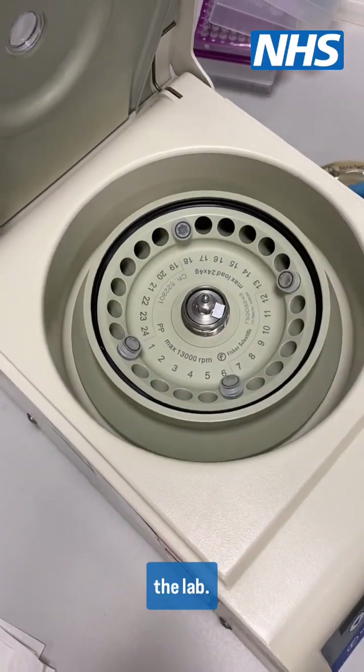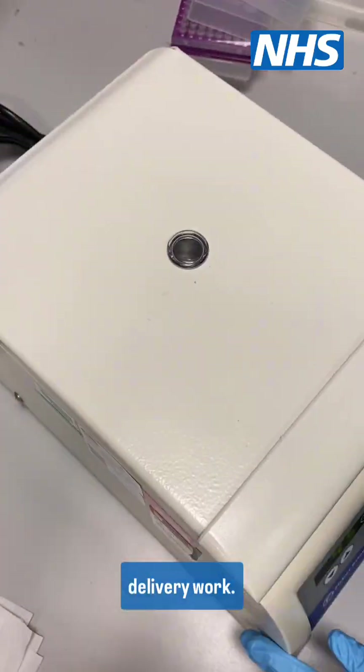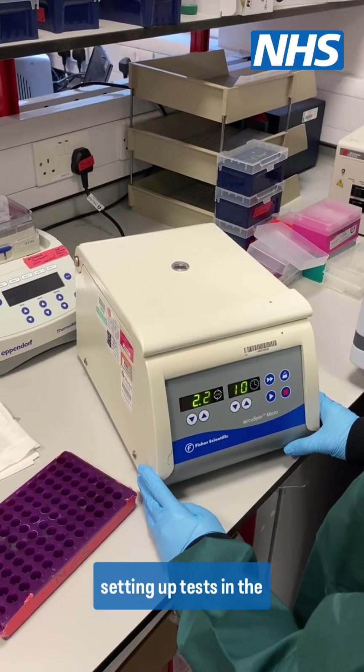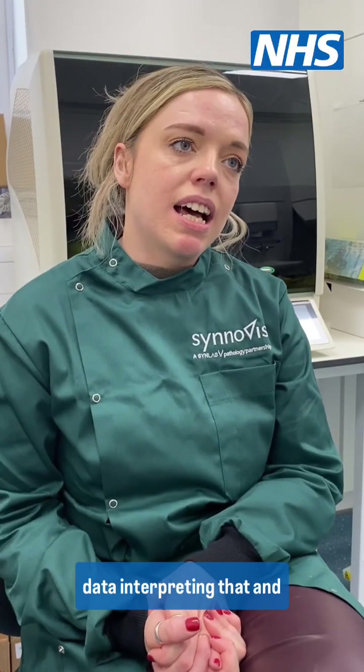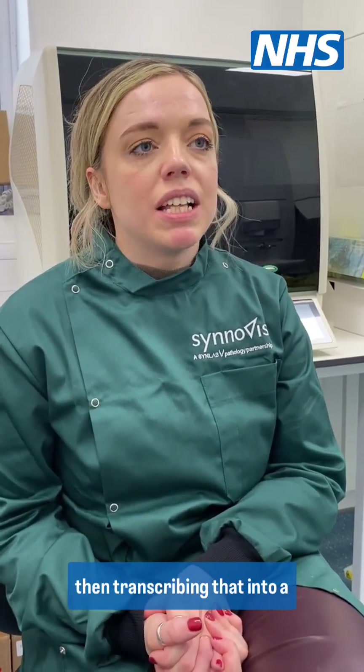Day to day I'll go into the lab — I might be doing service delivery work, which might consist of setting up tests in the laboratory, but I'd more likely be looking at genetic data, interpreting that and then transcribing that into a report.